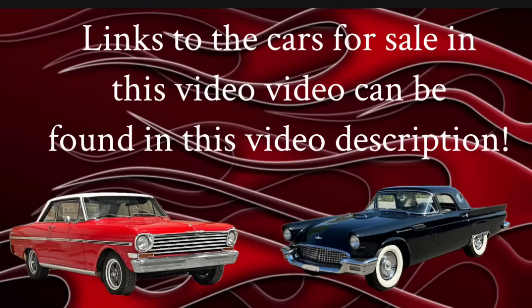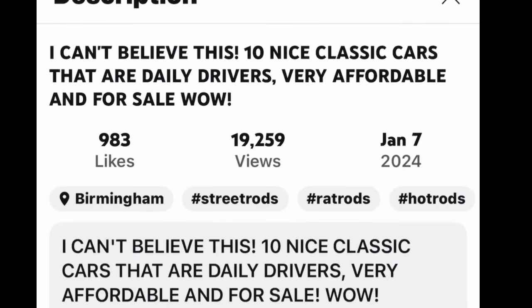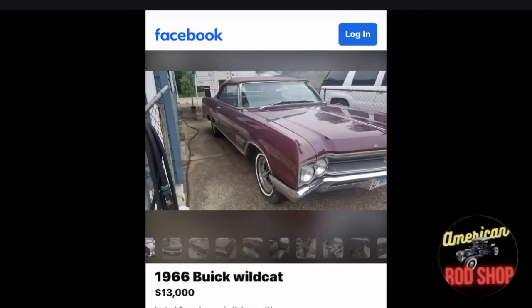If you see any cars in these videos that you'd like to check out, the information is over in this video's description. All you have to do is click on the word 'more' right there in the title area. Once you do that, it will bring up the description — just scroll down till you see the car listed that you're interested in, click on the link underneath that listing, choose your browser, and it will take you straight to the ad where that car is for sale, unless that car is already sold.